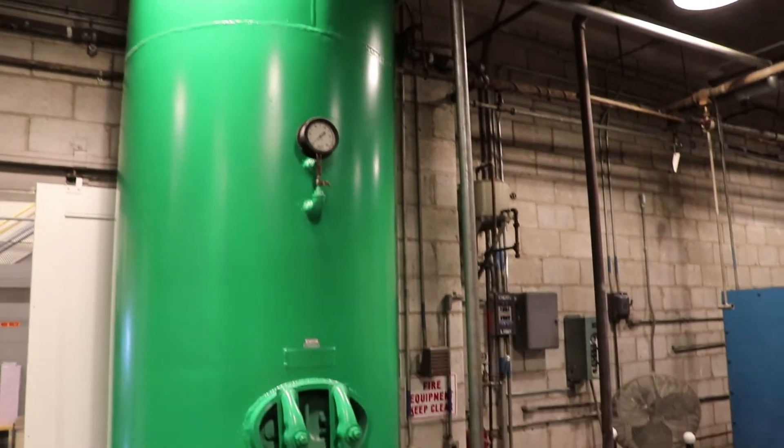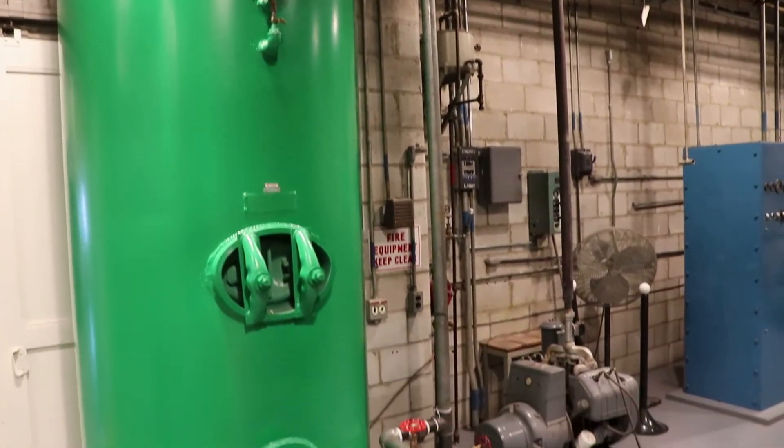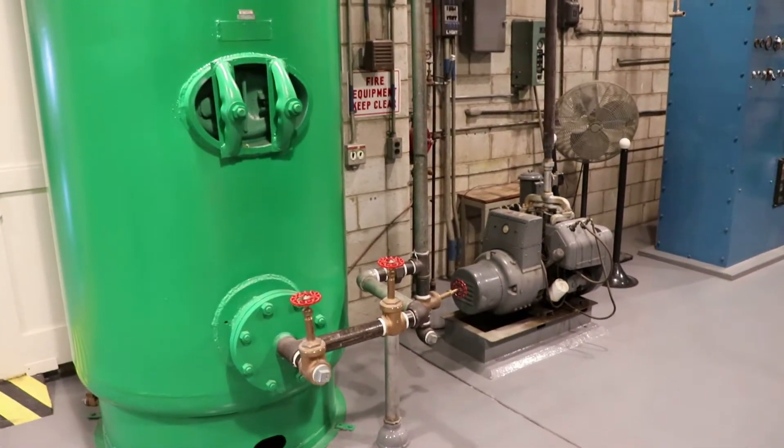I'm no nuclear engineer and quite frankly have no clue what the actual mechanics of this stuff is, so sorry if I missed anything or sound like a moron.